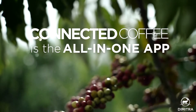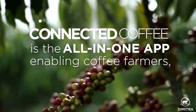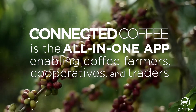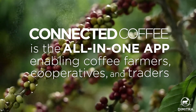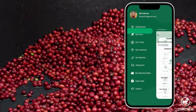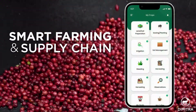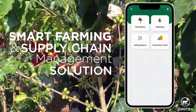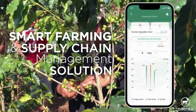Dimitra's Connected Coffee is the all-in-one app enabling coffee farmers, cooperatives, and traders to grow and distribute premium quality coffee worldwide. The platform is a smart farming and supply chain management solution that tracks the movement of coffee from cultivation through distribution.